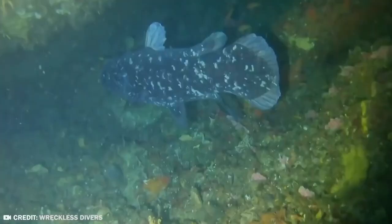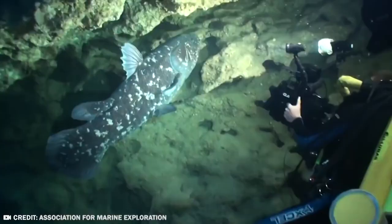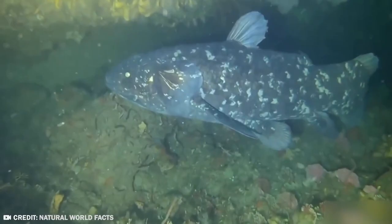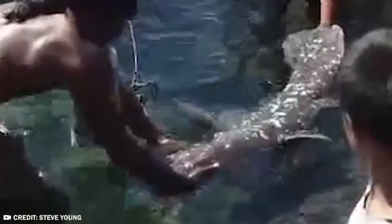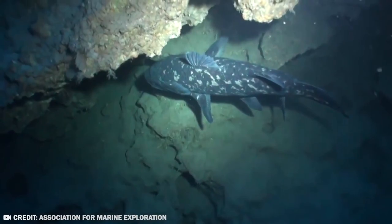Since then, live coelacanths have been spotted several times in the wild. Coelacanths are some of the largest fish in the sea, growing to an average of 6.5 feet and weighing up to 175 pounds. Their skin is a deep blue, thought to help protect them from predators, and they have a unique eye type enabling them to see as much as possible in darkened environments. We must keep scientists away from the coelacanth — it's a slippery slope, and who knows what else they'll do with it.